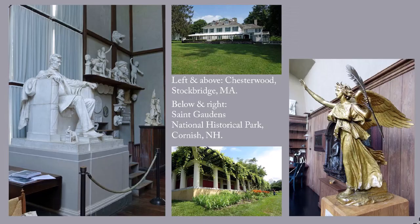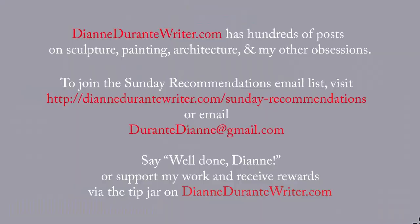There are two more great examples of carefully preserved artists' homes and studios in the Northeast. One is the St. Gaudens National Historic Site, and the other is Daniel Chester French's home, Chesterwood. DianeDurantyWriter.com has hundreds of posts on sculpture, painting, architecture, and my other obsessions. To join the Sunday Recommendations email list, visit the URL that's on the screen or email me.